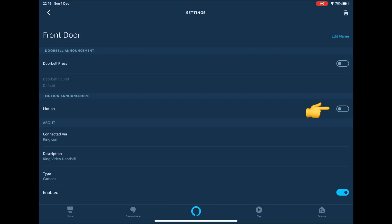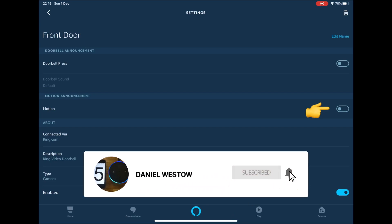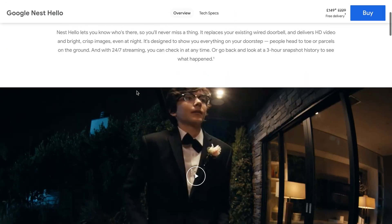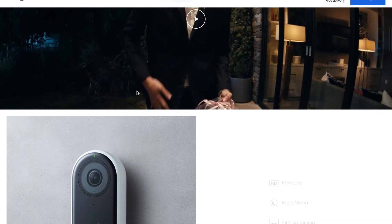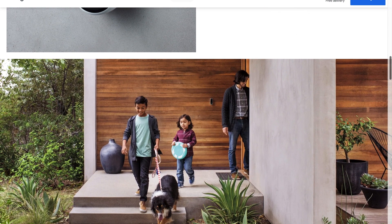You can also turn on motion alerts, but I have left this turned off. I hope you have found this video useful. There is a slight delay when using the devices together, but nothing too bad. It's a shame the video feed doesn't turn on automatically. It is worth noting that this feature does work for the Nest Hello doorbell and for Google Nest Hub.